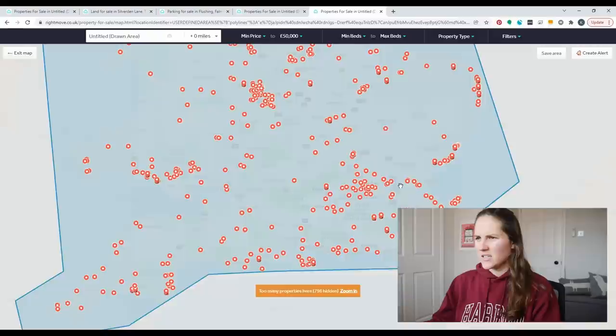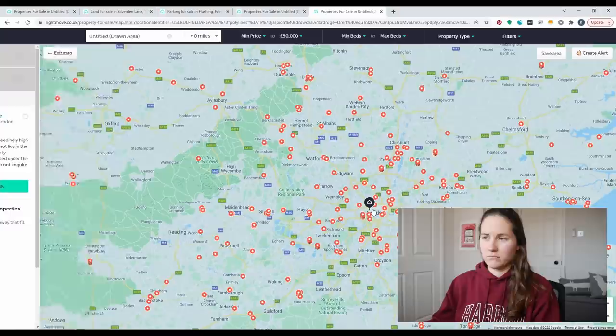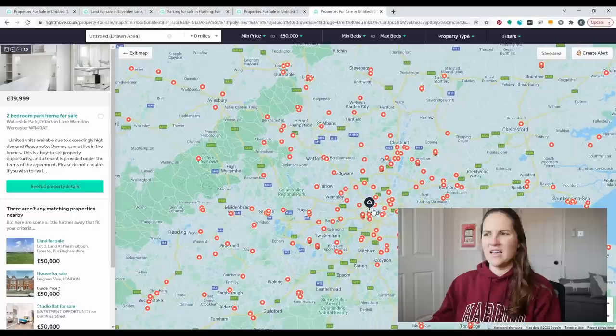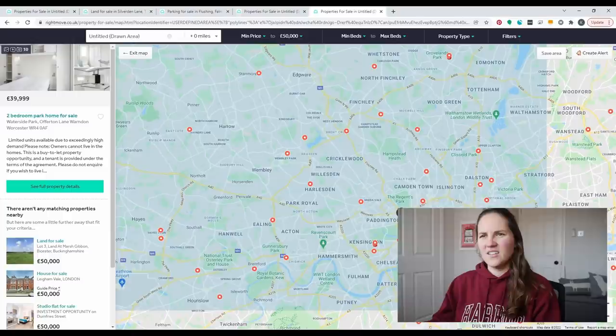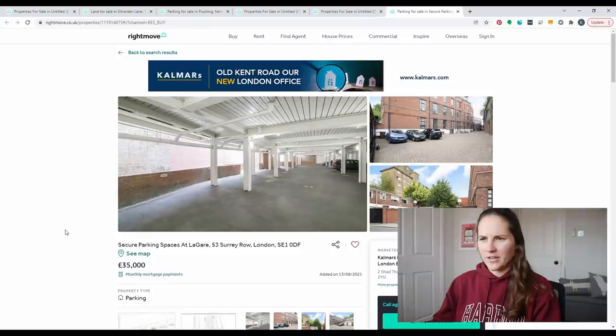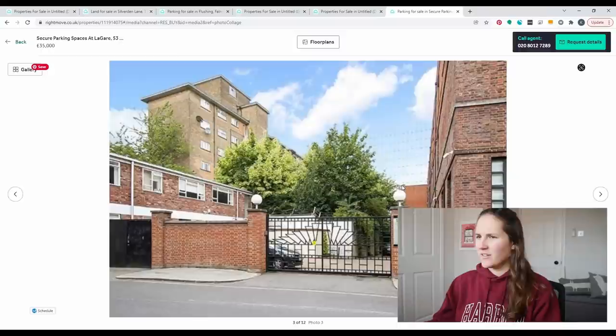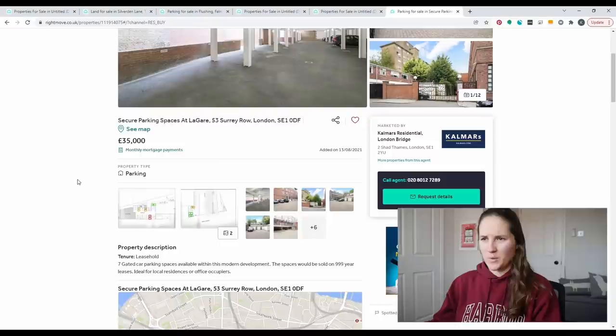Let's see what we can find for £50,000 in London — I'm surprised anything is coming up. It's going to be like one square foot. Clicking around, we find a secure parking space in London for £35,000. It's only one parking space but kind of on par with Cornwall. We'd have six parking-space neighbors. I feel like I should do a whole video on how much a parking space costs.